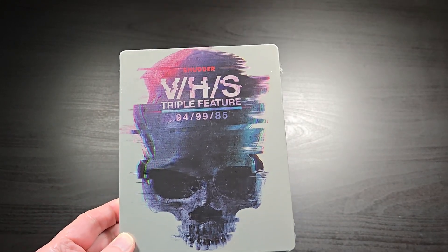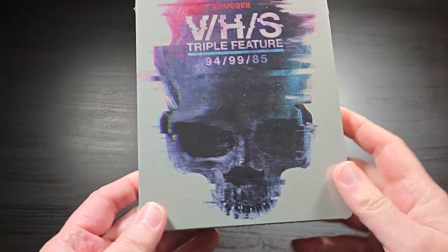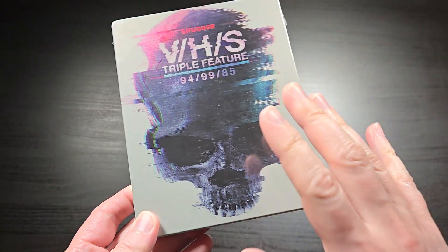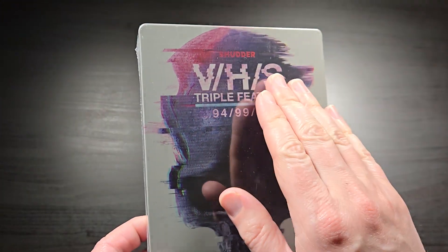What's up everybody, this is Bruce, aka Geektacular, and today I've got another Blu-ray unboxing for you. This one is a steelbook, and this is the horror anthology series VHS.